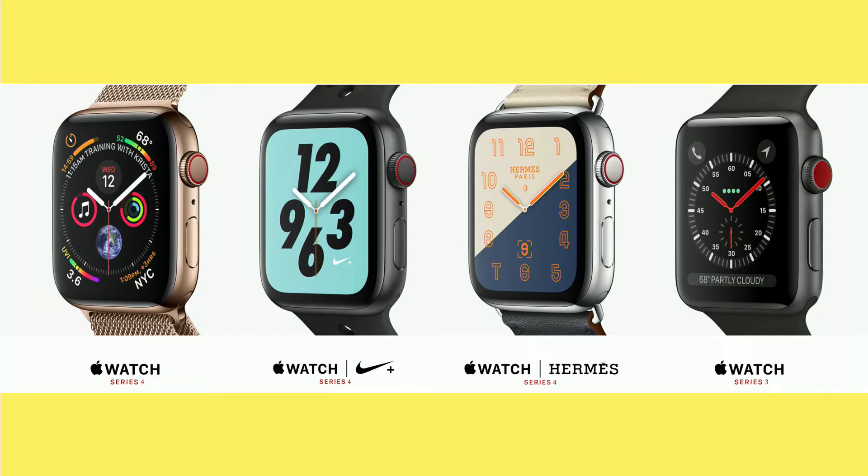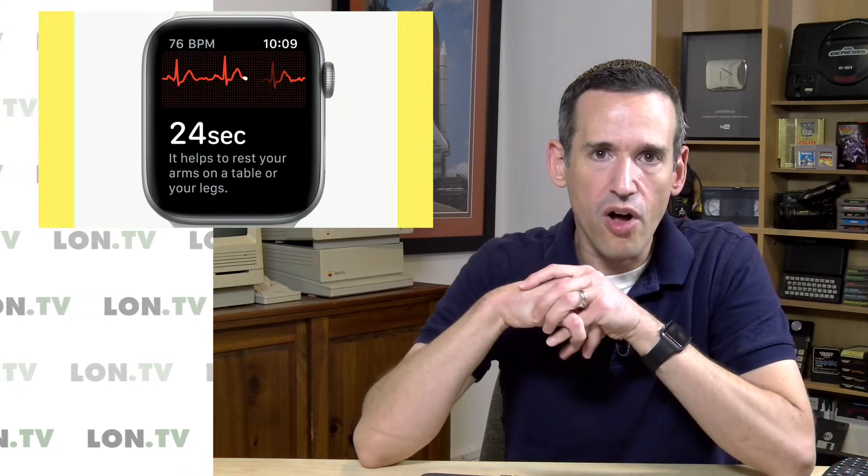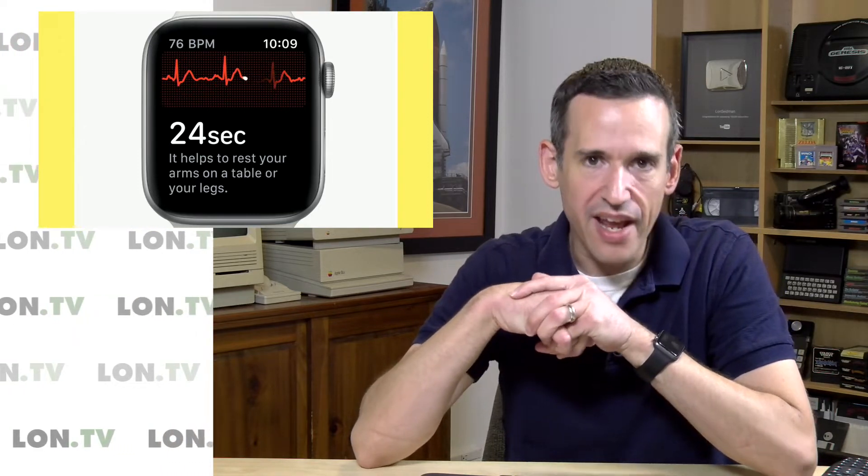The big difference Apple has added to this new product is the ECG feature, which will look at your heart rhythm. That is significant for a lot of folks because, given just how ubiquitous the Apple Watch has become — as we mentioned last week on the channel — there are a lot of people out there who have a heart condition called AFib and don't know they have it.